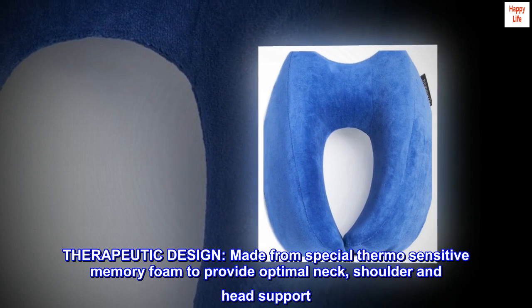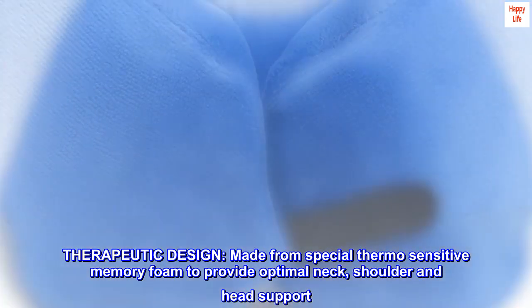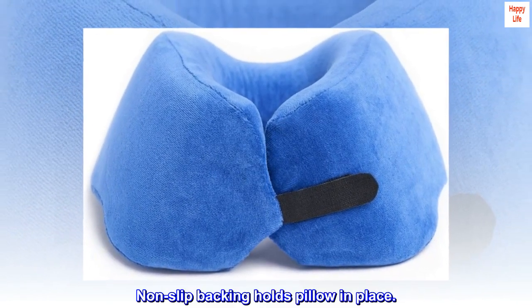Therapeutic Design. Made from special thermosensitive memory foam to provide optimal neck, shoulder and head support. Non-slip backing holds pillow in place.